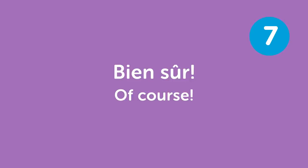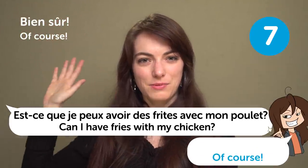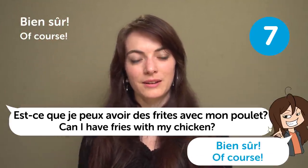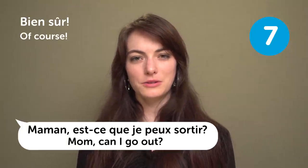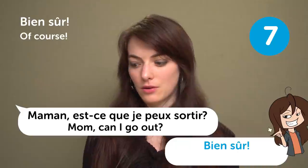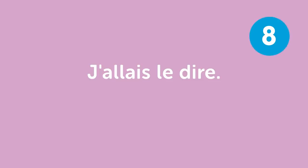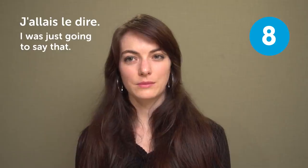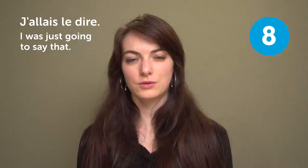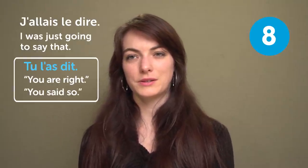« Bien sûr » — "Of course". For example: "Can I have fries with my chicken?" « Bien sûr ». Or: "Mom, can I go out?" « Bien sûr — just be careful and call mommy when you arrive". « J'allais le dire » — "I was just going to say that". Or sometimes we use « Tu l'as dit » — "you said so". For example: "Have you seen Betty's new hair color? It's terrible." « J'allais le dire » — "I was just about to say that".